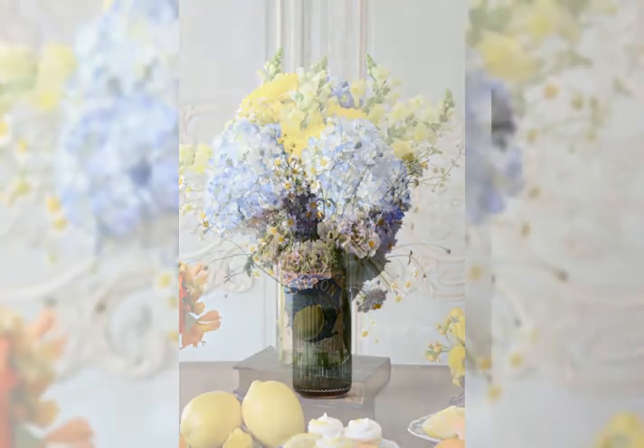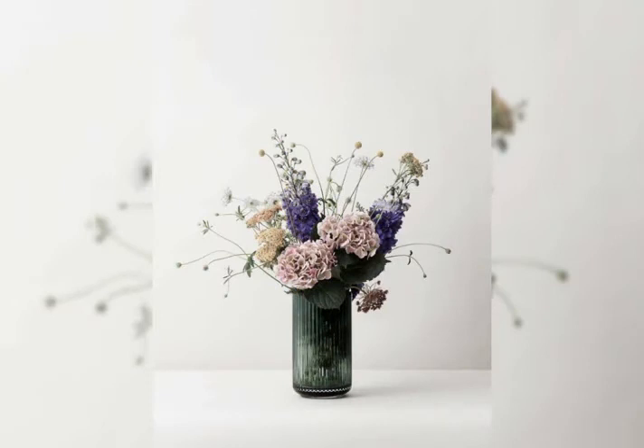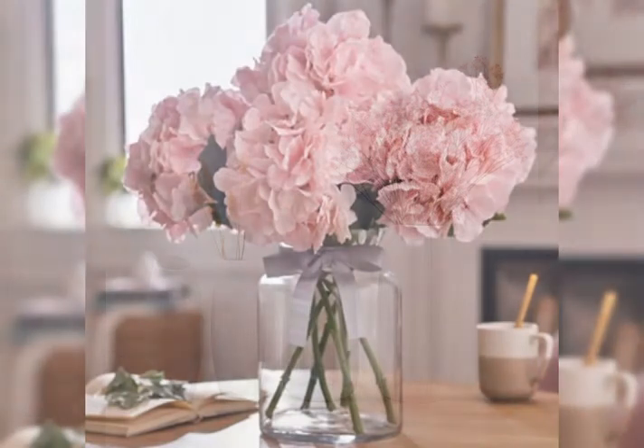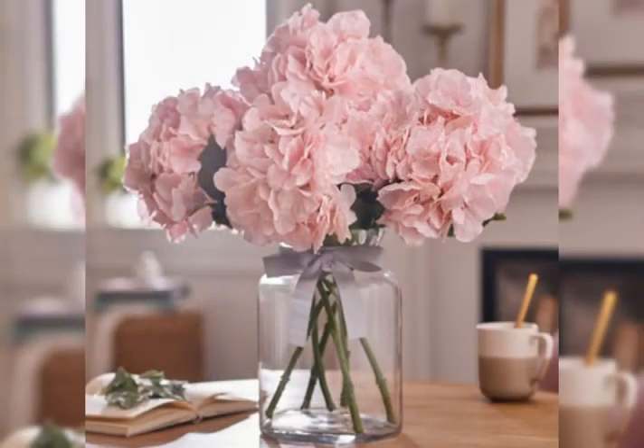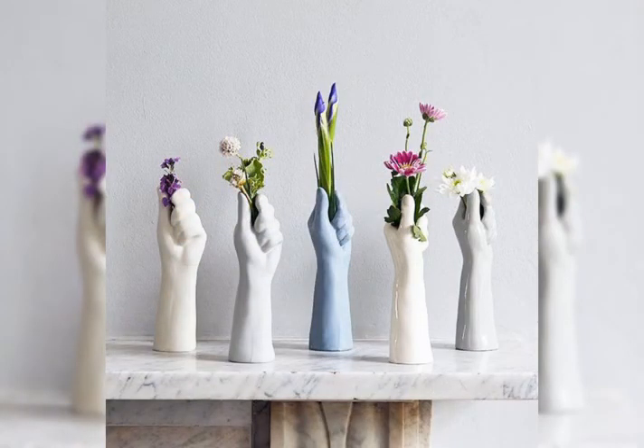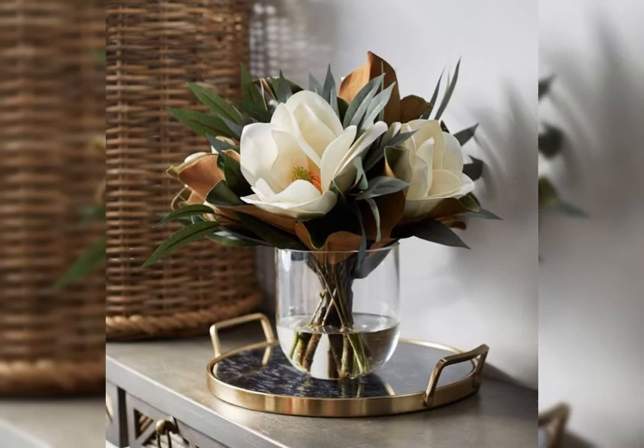In this video there are flower designs and pot designs — designs of both of them. So you can get both things from our store. Please check out the link given in the description, click on it, and make an order now.